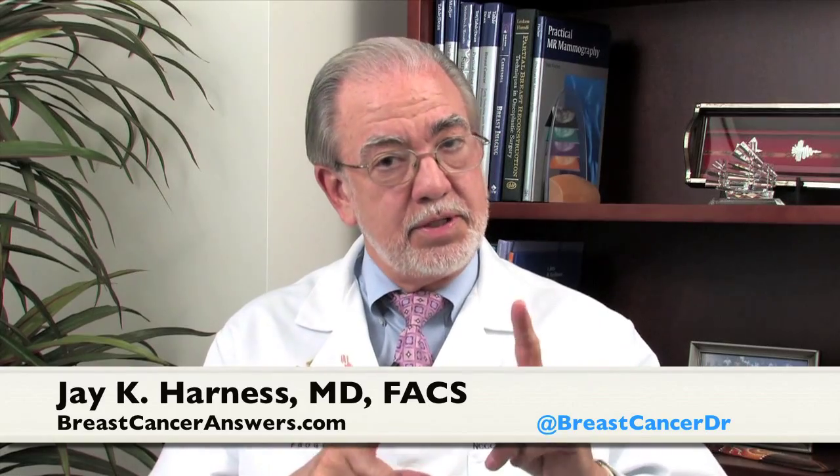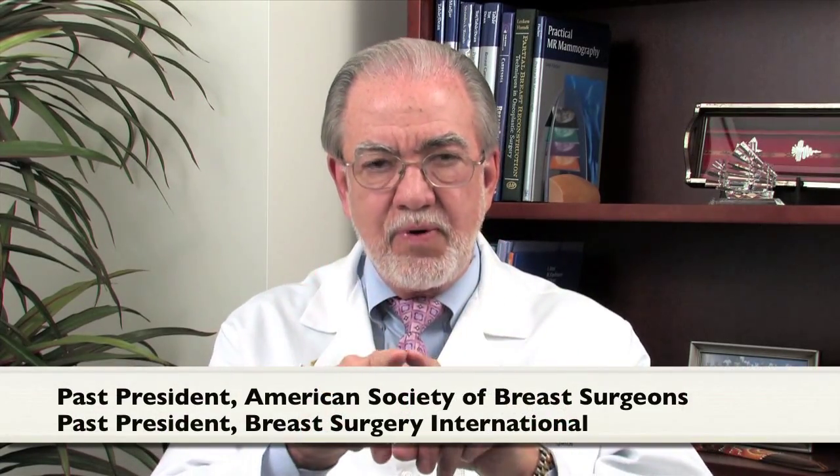Ductal carcinoma in situ, shorthand DCIS. What is it? It's the earliest kind of breast cancer. It means that the cancer is confined inside the tubes that are your ducts. Think of your ductal system in your breast like a branching flower or a tree where there are interconnecting ducts, and the cancer is confined inside — usually just one — ductal system.